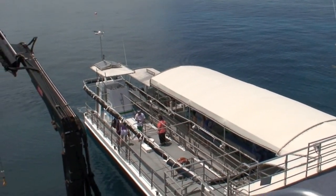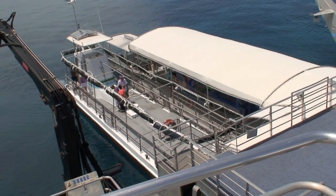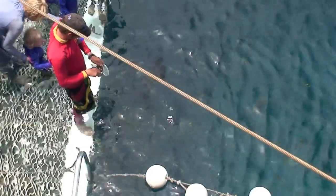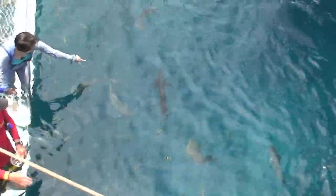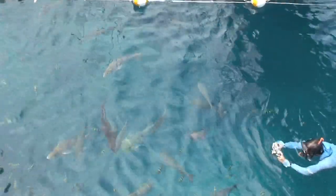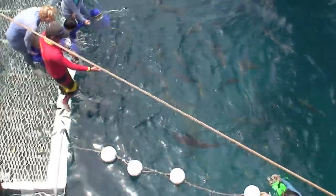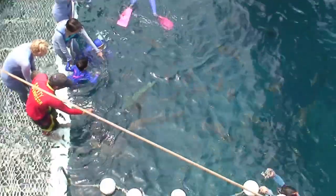This is the submersible that we just went out on — they're just loading the next group. And here's a big green one coming up. Oh look, there's a huge fish down there, can you see him?